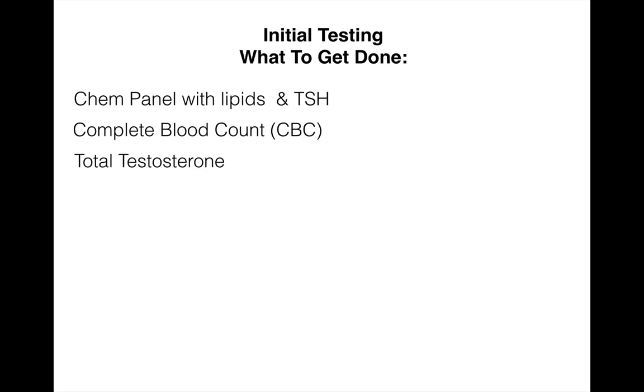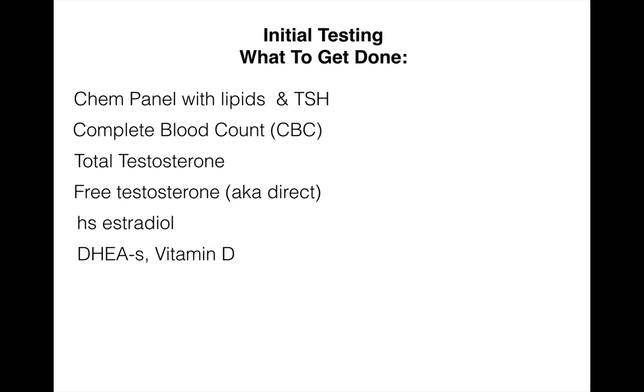In addition to the chem panel and the CBC, you want a total testosterone as well as a free testosterone, also known as a direct testosterone. You also want an estradiol or E2. This is a measure of estrogen, and you really want the high sensitivity estradiol, which is specific for men. DHEA sulfate and vitamin D levels are also really useful to get done. Obviously, if you're dealing with erectile dysfunction issues and DHEA sulfate is low, supplementing with DHEA is highly effective.